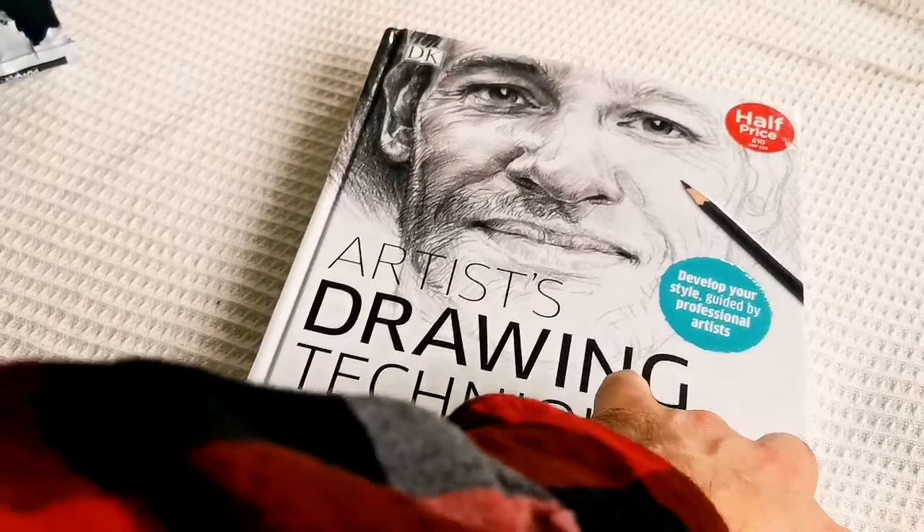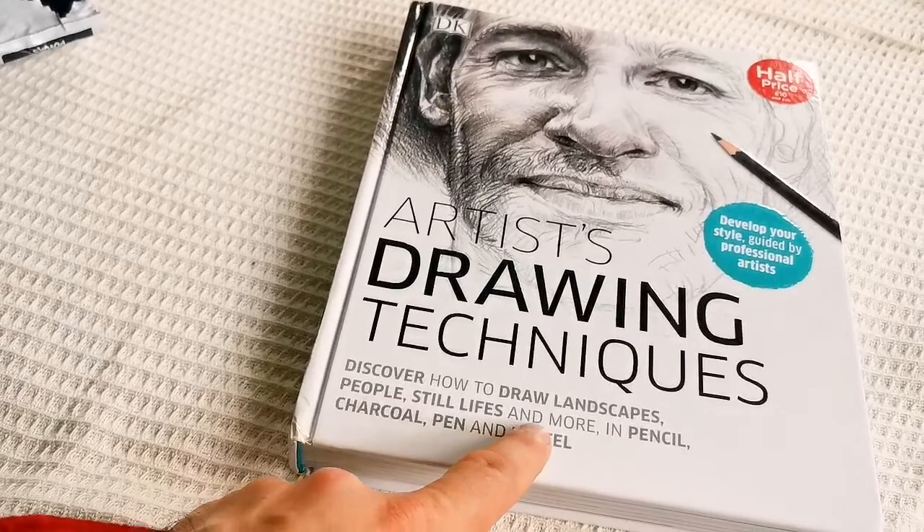Artist's drawing techniques. I thought this was the evolution one. Discover how to draw landscapes, people, still life, and more in pencil, charcoal, pen, and pastel.